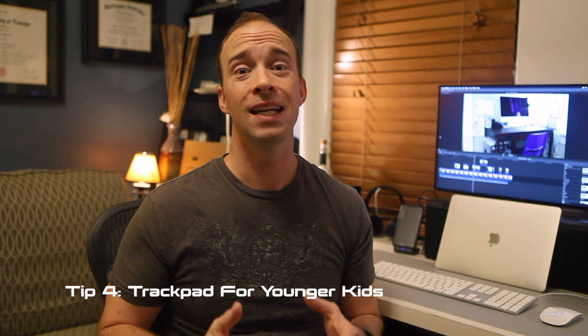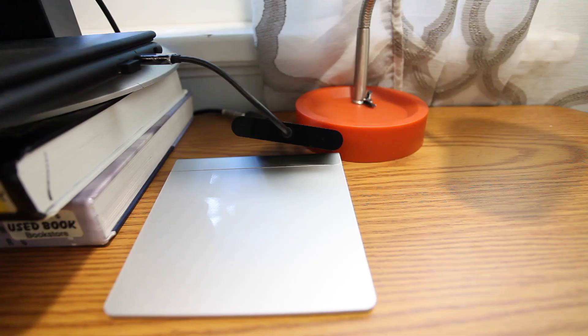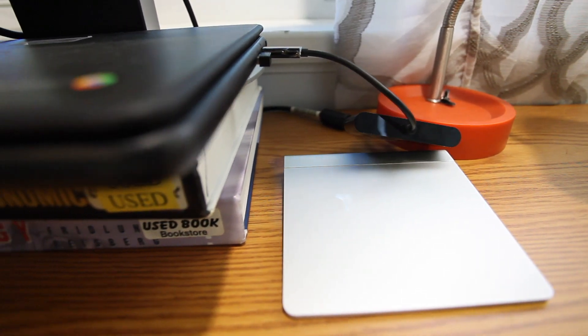One thing that was more important than I thought it would be is getting a trackpad. We tried a mouse with my five-year-old and that was just too tricky to use — he's just not ready for that. The built-in trackpad on the Chromebook wasn't very good either, so I ended up using the Magic Trackpad I had for my Mac. It's nice and big, sturdy, and has a nice click capability, so my son is really able to manipulate it a lot better. That helps him click on the links he needs and mute and unmute when the teacher says.